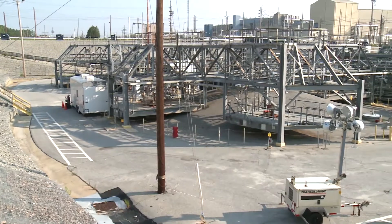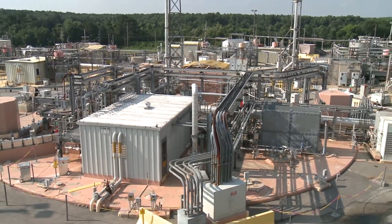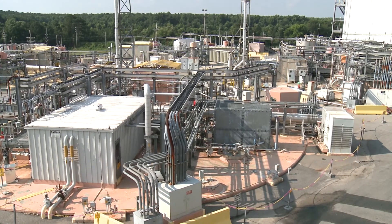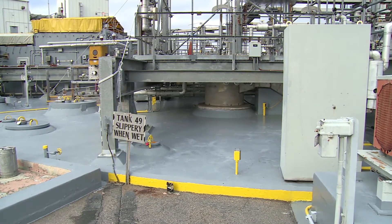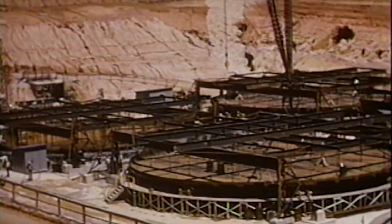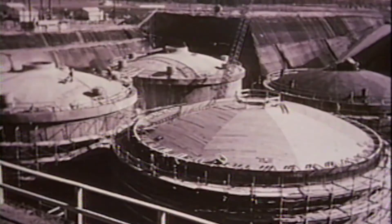The radioactive waste from SRS is contained in the F and H area tank farms. Much of this waste resulted from the radiochemical processing that occurred in F and H Canyon during the Cold War. Approximately 37 million gallons of this radioactive byproduct is held in 45 large underground waste tanks constructed between 1951 and 1981. Eighteen of these tanks are of the original design and are currently the priority in the process of removing the waste and permanently closing them.